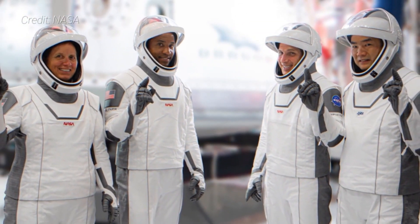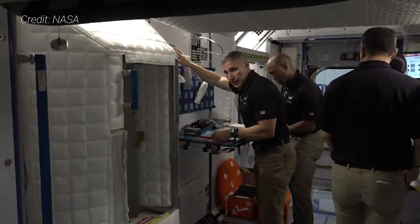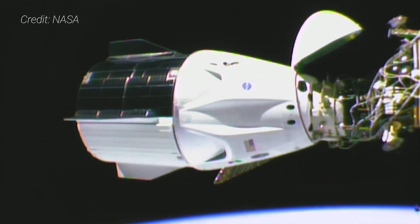Our crew is four — that's all the seats in the Crew Dragon — and that brings up the ability to more efficiently and effectively conduct spacewalks, robotic operations, and all those other things: the science, the outreach. We will bring a full crew complement. We will have a six to seven person crew on board the International Space Station, and because of Demo-2, we will be able to continuously provide crews to and from the space station safely.